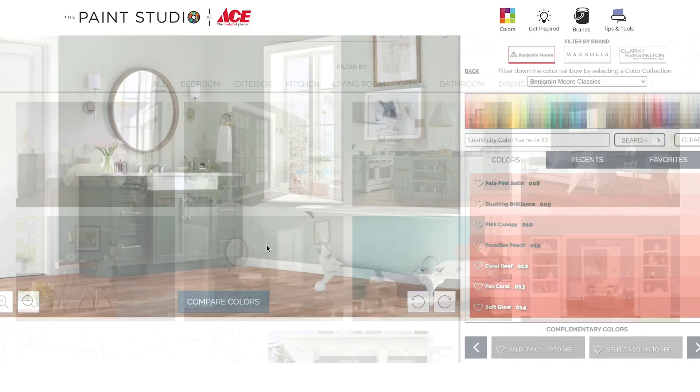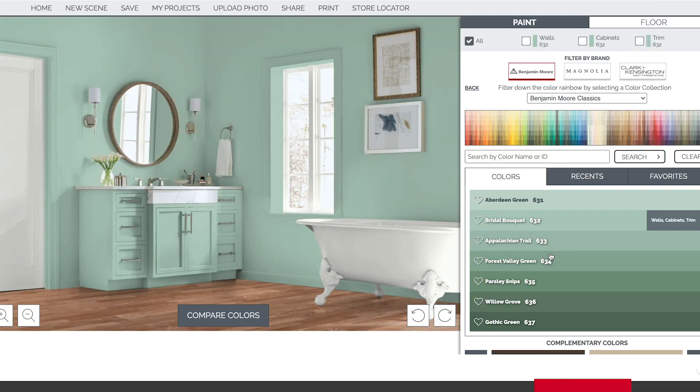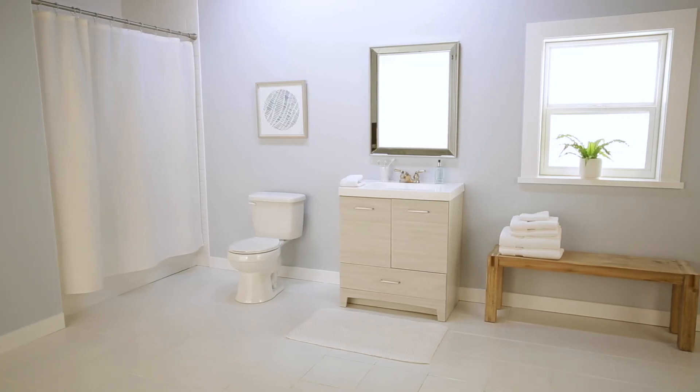And finally, if you need just a little more help, you can use our color visualizer at acehardware.com so you can literally try out the color in the entire space to see if you're falling in love for all the right reasons.